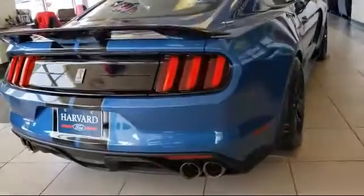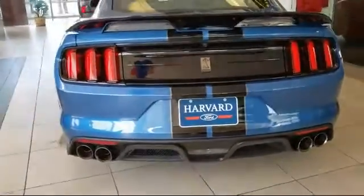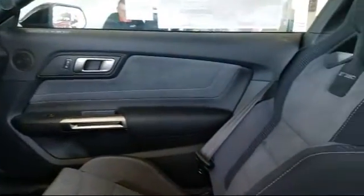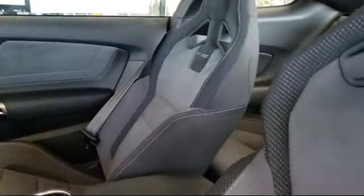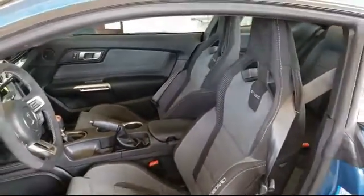Since 2003, Harvard Ford has been proudly serving our community. We strive to provide our customers with the best purchasing experience possible — from our friendly environment and great selection, to our knowledgeable staff and factory trained technicians. We are here for you, and we know our customers. That's why we say it's a family affair here at Harvard Ford.